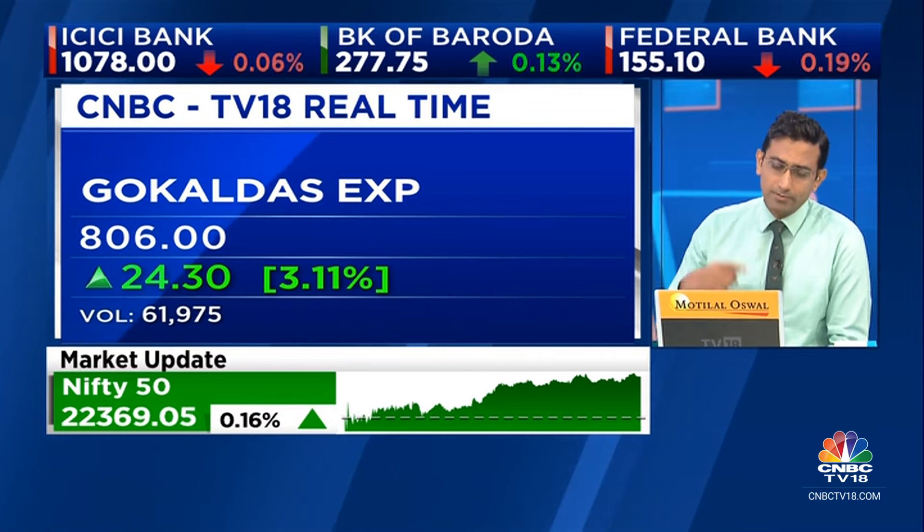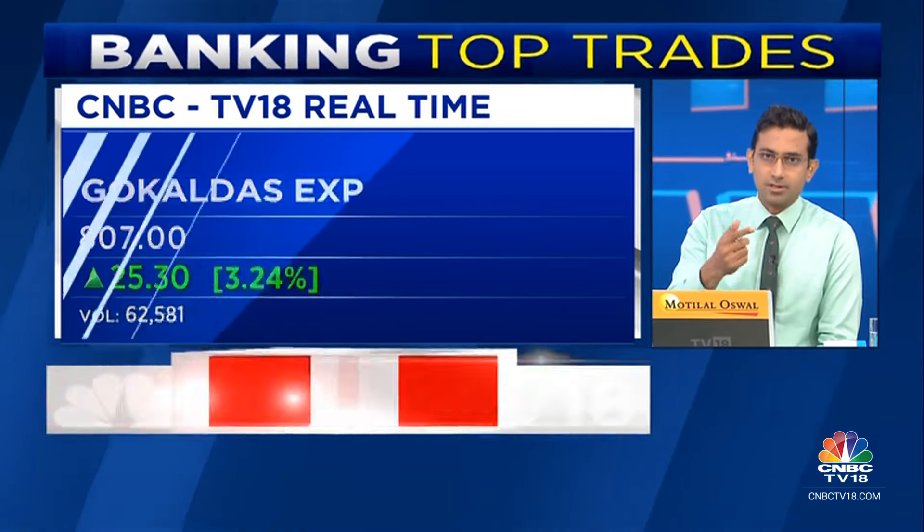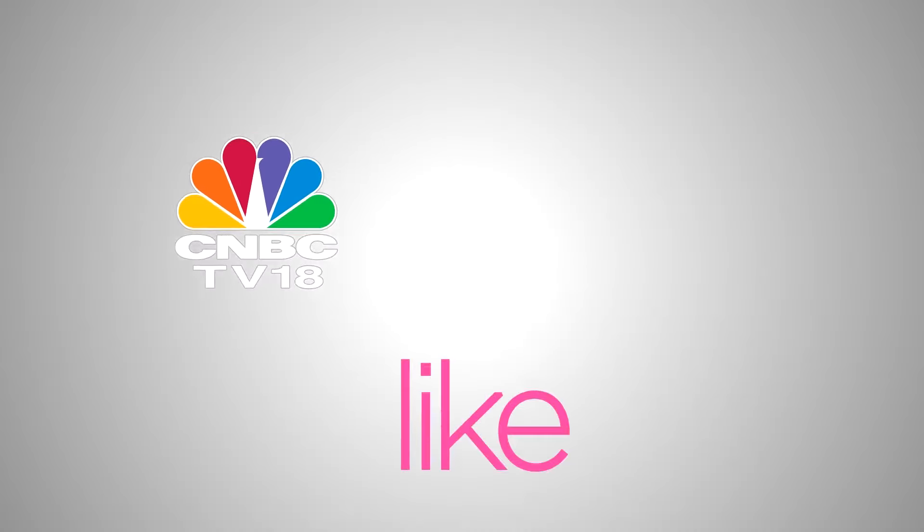By the way, the advance-decline ratio is now almost one-to-one. Actually, declines are more than advances already. This is the first five or six minutes of trade that we're looking at.